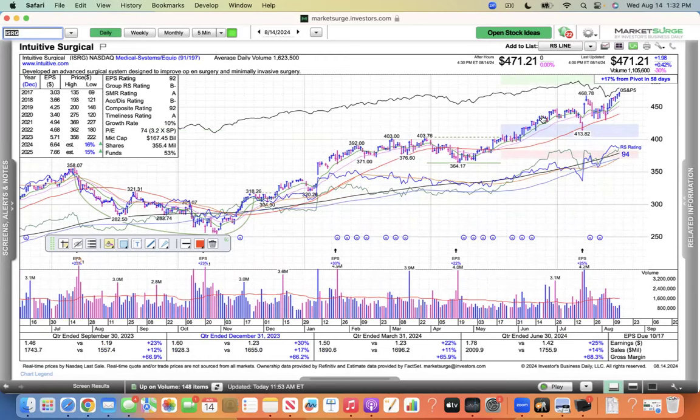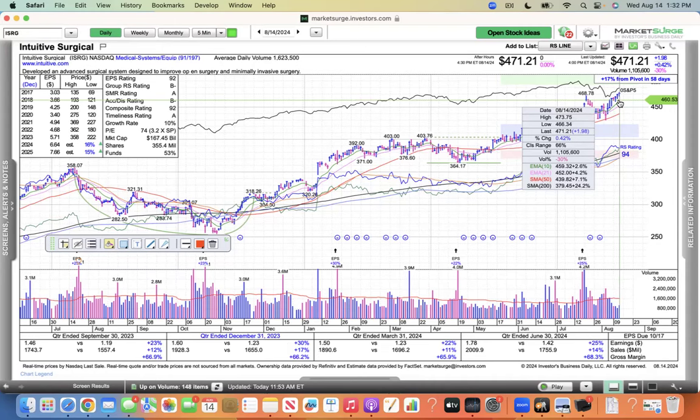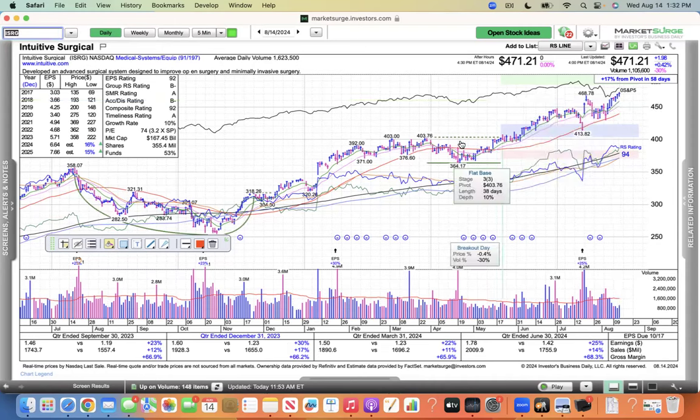Intuitive Surgical certainly could be one. I believe it made a new high today of 473 — very nice. You can't argue with new highs. It's coming on lighter volume, and people are really concerned about the volume. But in the summertime you're going to get lighter volume — that's typical summer trading pattern. Usually after Labor Day, the volume starts picking back up again into the October, November, December time frames.